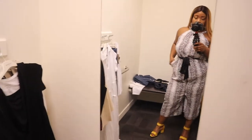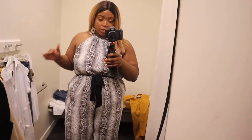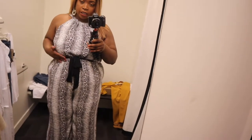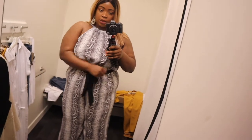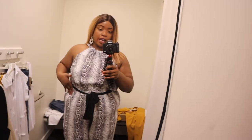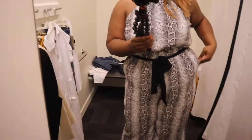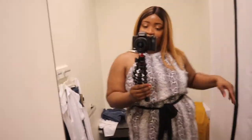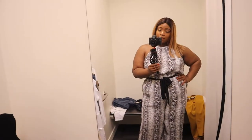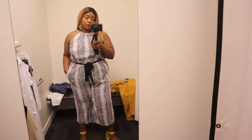This is a snake print jumpsuit with a tie waist and a halter neck. This is why I love Addischanel — they make clothing for our bodies. The way it cinches at the waist hits you at the perfect spot. I'm 5'9 and the fact that these fit all the way, they're so comfortable. They got pockets! And because it's a jumpsuit you can do so much with it — a denim jacket over this would be really cute.